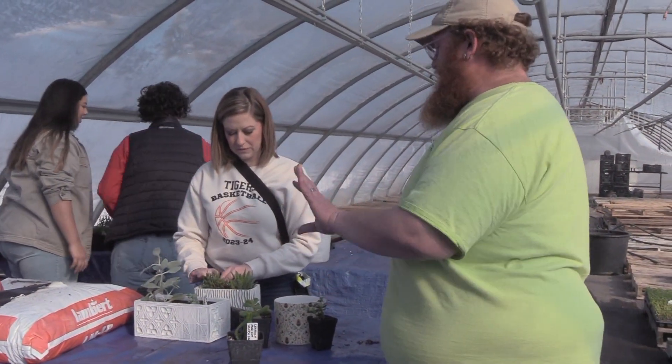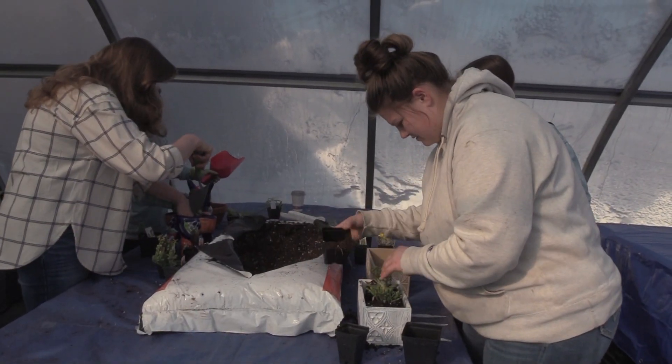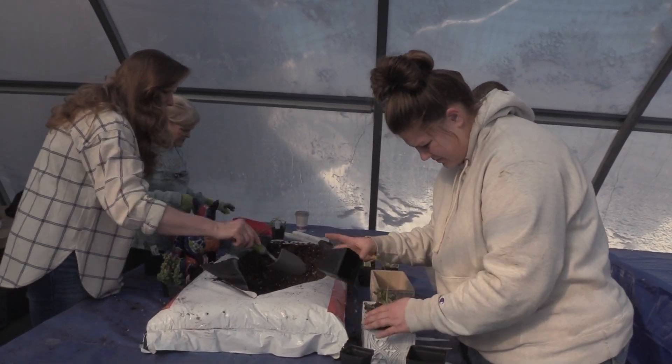We did have a good turnout, considering the roads were bad. We had some people that were kind of far away that didn't make it today, but that's fine. We still had a good turnout today, and I just want everybody to be safe and come out and enjoy the greenhouse.